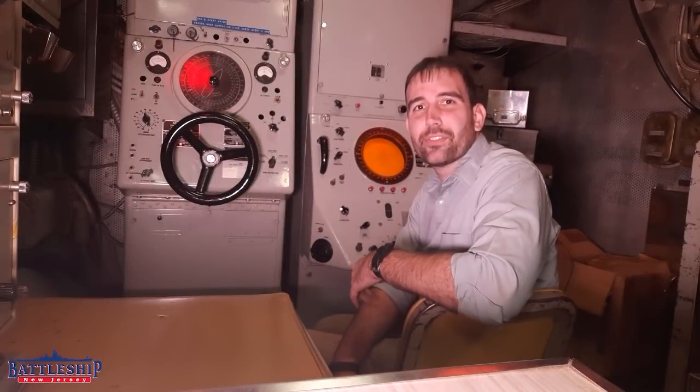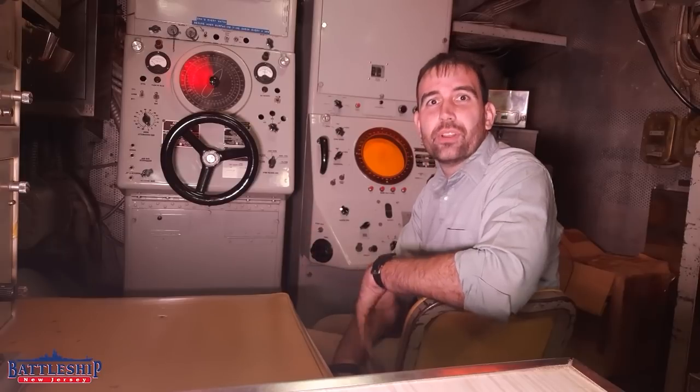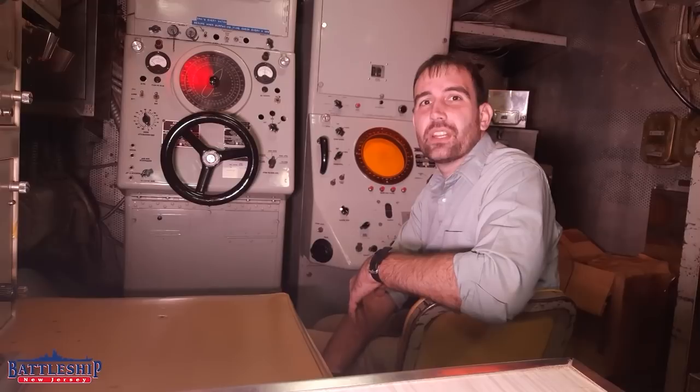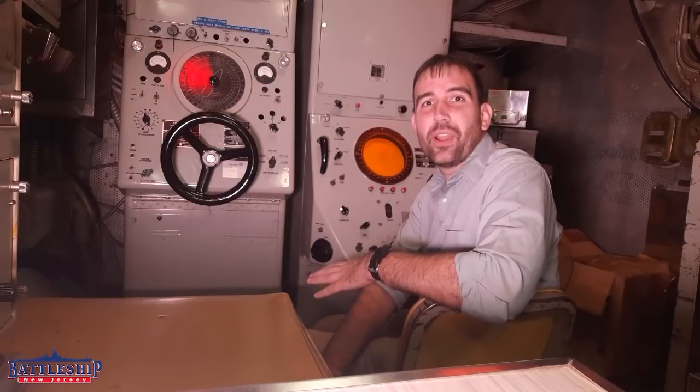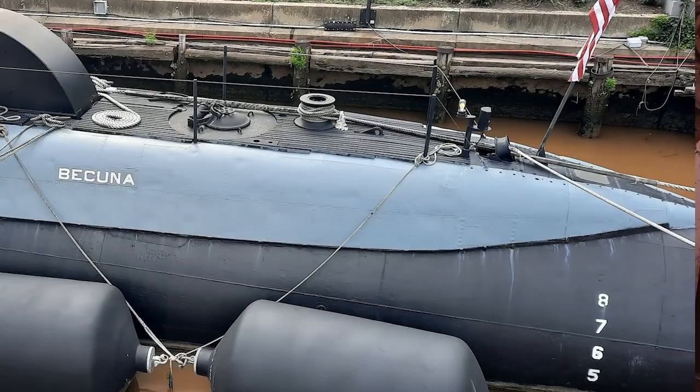Hi, I'm Ryan Szymanski, curator for Battleship New Jersey Museum and Memorial. Today, we are in the sonar shack on the submarine Becuna, SS-319. She's a World War II-era diesel-electric boat that is currently in her Cold War configuration, and she's a museum ship that you can visit in Philadelphia.